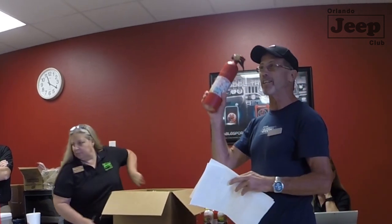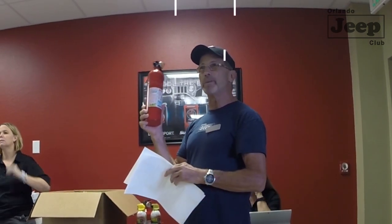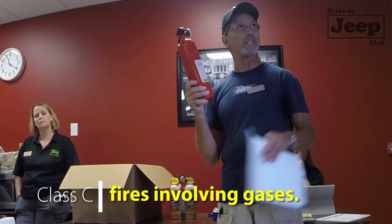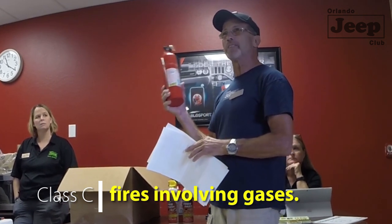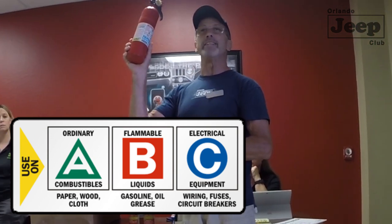Most dry chems are nitrogen charged — that keeps any moisture out to prevent hardening of the compound inside. Much like we have an insurance policy on our vehicles for just-in-case accidents, we should also have a fire extinguisher. There are various types listed on the label: ABC, BC, water types — they each address a specific type of fire, from textiles and interior composition to electrical, grease, and gasoline fires.